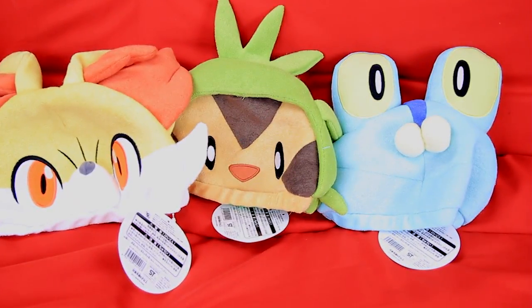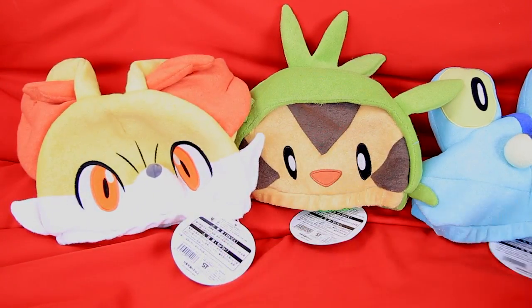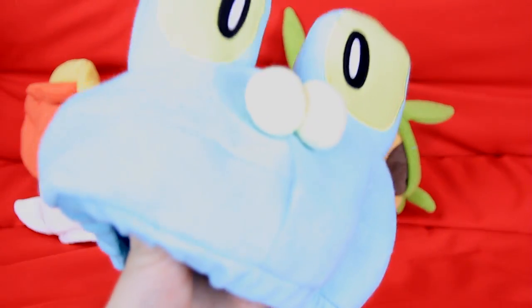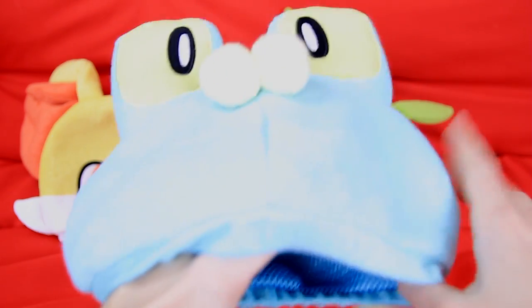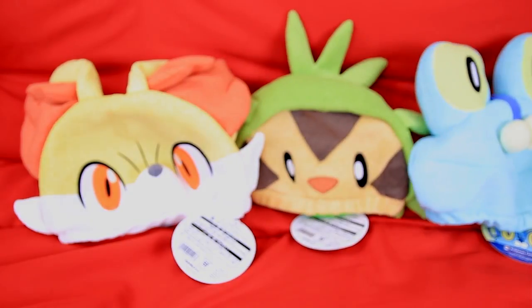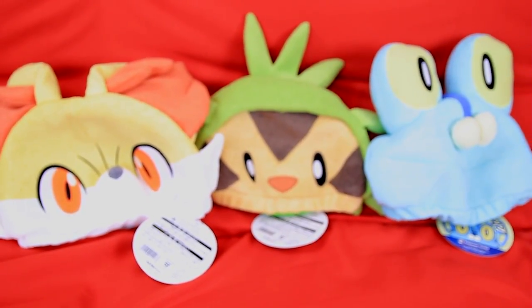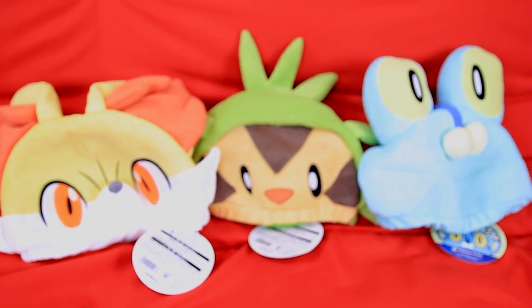Last but not least are these three plush caps of the Kalos starters: Froakie, Chespin, and Fennekin. These are absolutely adorable. As a collector, I've really enjoyed the huge movement of people who make felt or crochet hats of different Pokemon — I've got a Hoopa one you guys have seen me wear. But to finally see some official product from Nintendo is pretty cool. They're adorable, so I'm going to get the family together to show you guys just how cute we can be.